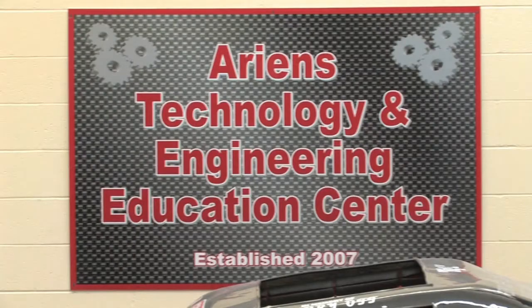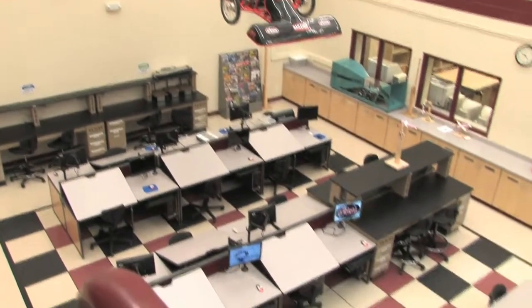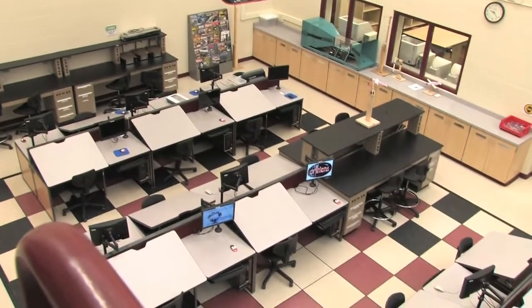A year ago we had a tremendous gift from Aarons Company. Aarons Company gave us a sum of money to build our new state-of-the-art engineering facility. As I take you through the facility today I will show you how we designed the entire facility around our philosophy and I'll give you some insights on how we are helping educate the learners of the 21st century.